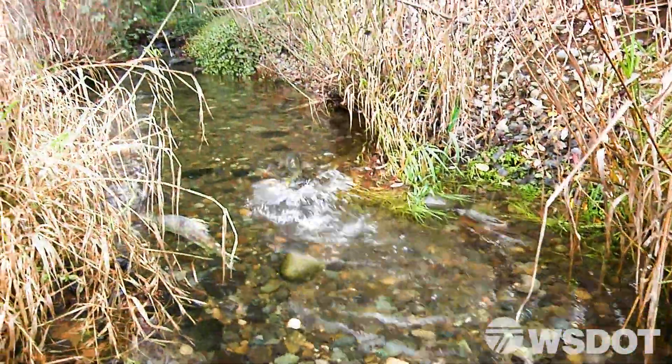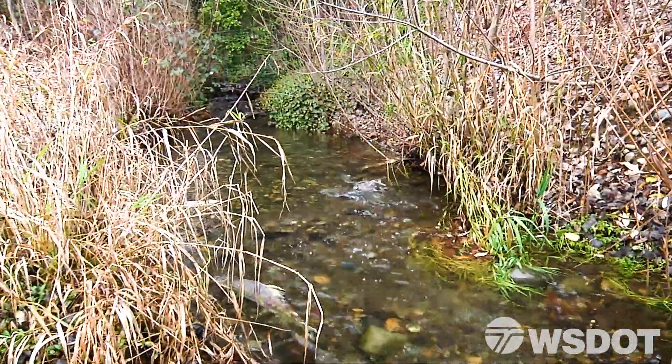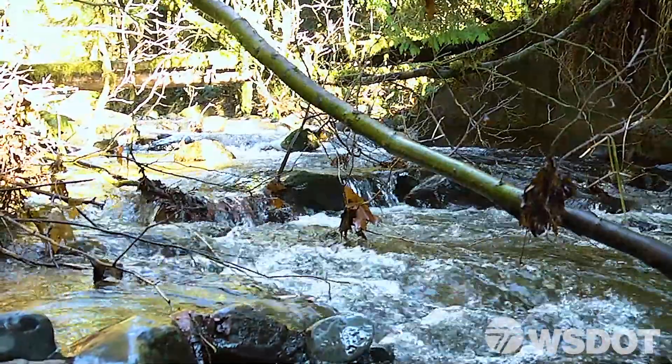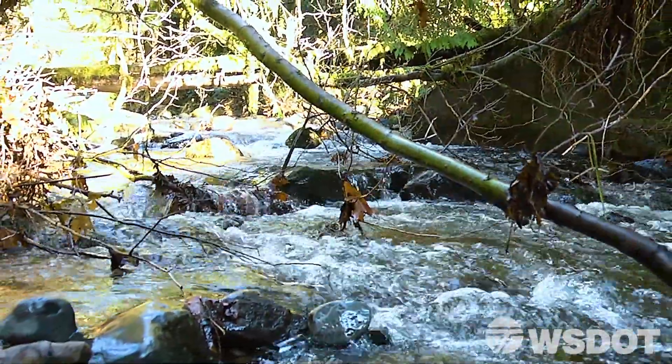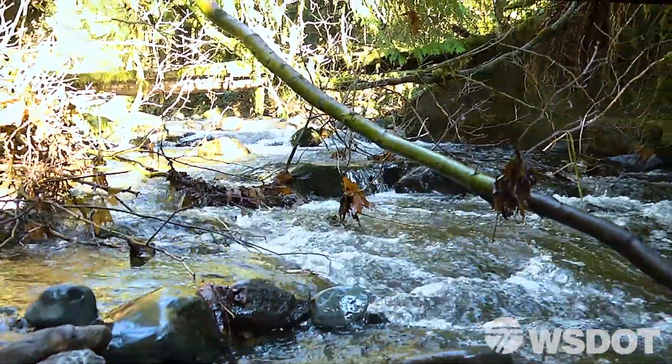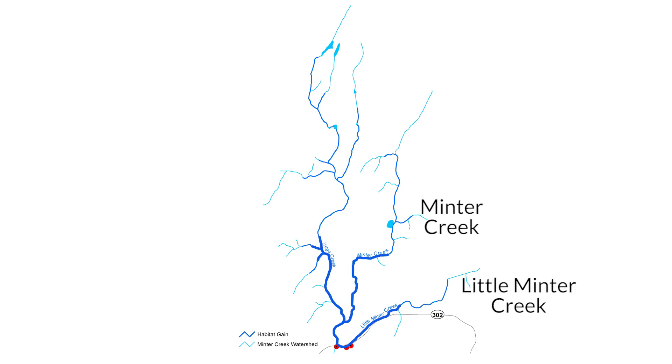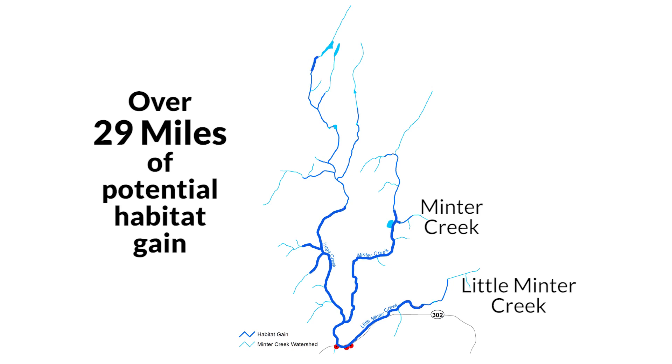One of the most important project considerations is how much potential habitat gain will result from fixing a barrier. This refers to the number of miles that fish will have better access to once the barrier is corrected. Washington places a high priority on correcting barriers with the greatest potential habitat gain, which is just one of the reasons that barrier corrections at Minter Creek and Little Minter Creek are currently underway.